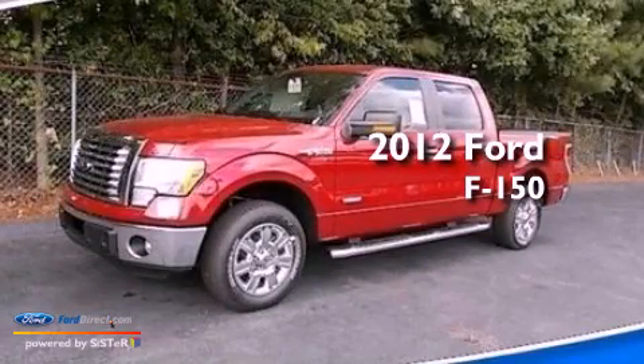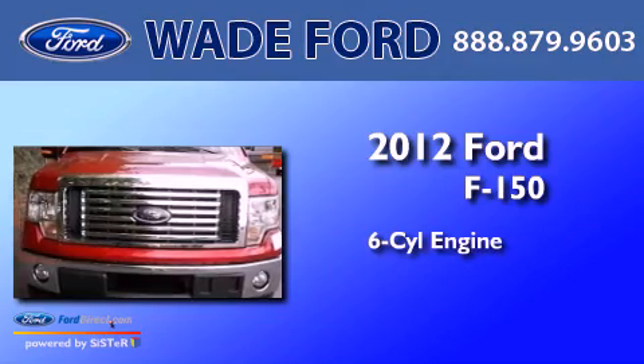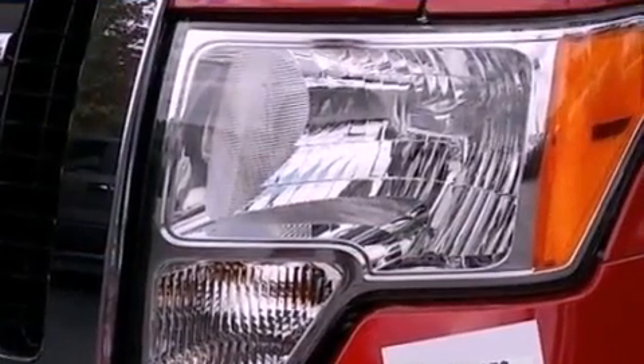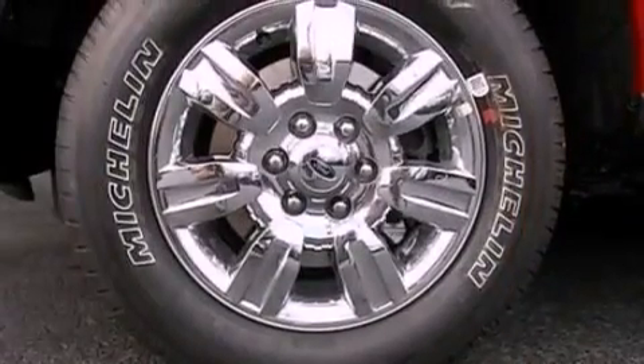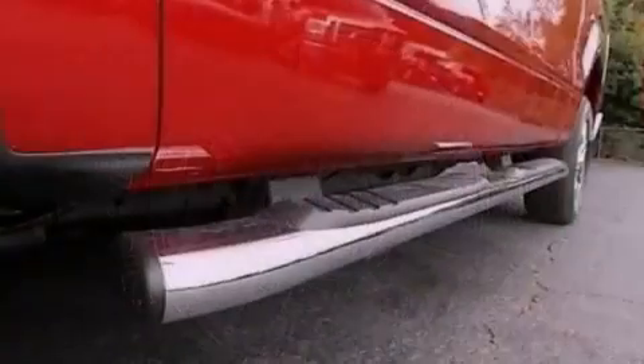This is a brand new 2012 Ford F-150. It has a six-cylinder engine and an automatic transmission. Its top features and packages include the convenience package, a double wishbone independent front suspension, and traction control and stability control systems.